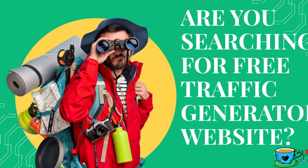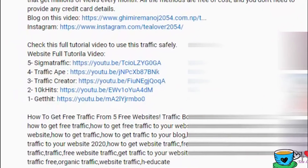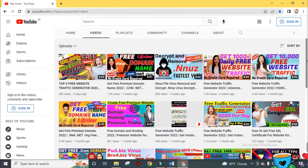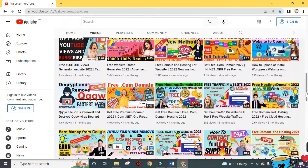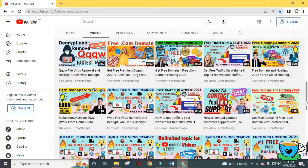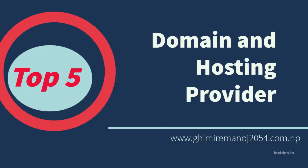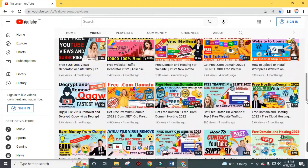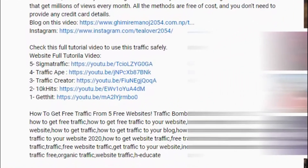Recently I made a video on the top 5 free website traffic generators — you can check that on the channel or find the link in the description. The best part of these free domain provider websites is they don't ask for any credit or debit card. Please check recent videos to grab these offers, as they may already be closed if you're watching after many months or years. I've reviewed these sites and shortlisted the top 5 easiest and most trustworthy, with full tutorial videos linked in the description.